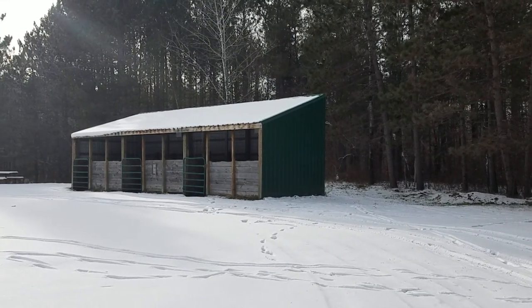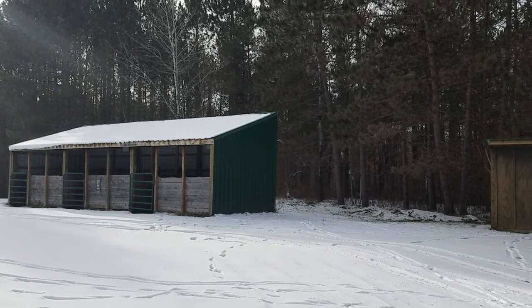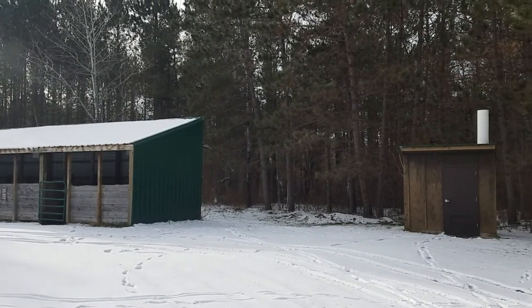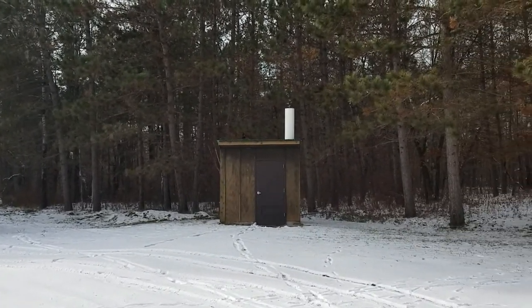We're here at Shell City Campground. It's actually a horse camp — I've never done one of these before. There's a three-stall horse stall here, very clean actually for a horse stall.